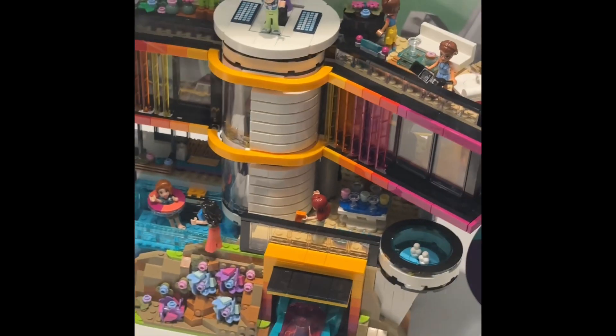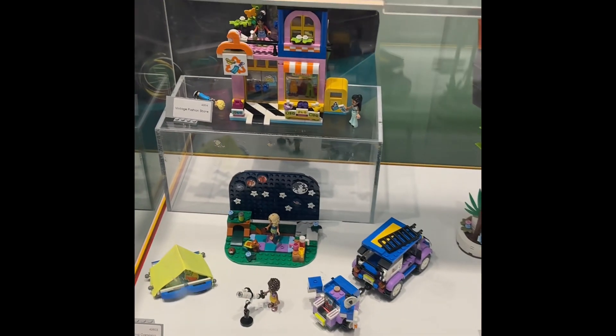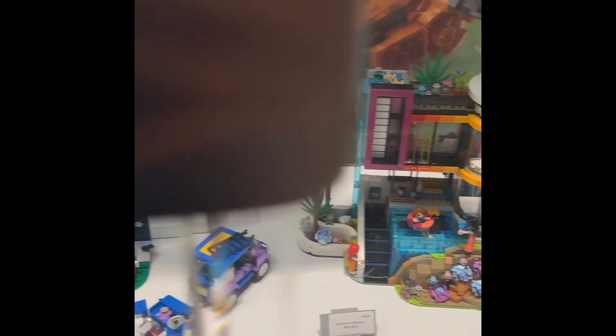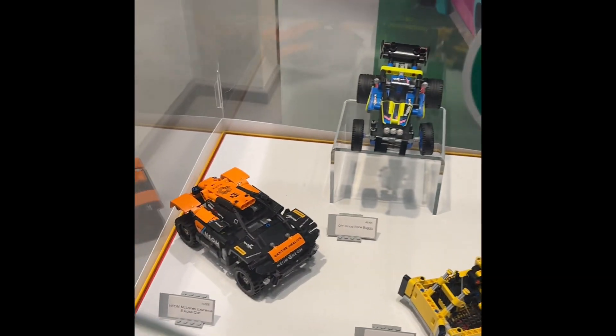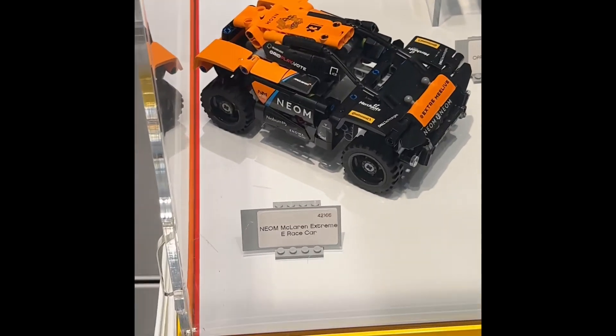Here we got the mansion over here, the Friends Andrea's Modern House. And we got some technical builds over here in the corner — I'm not too sure what they are.